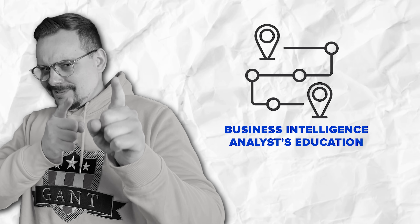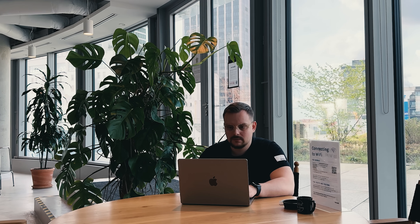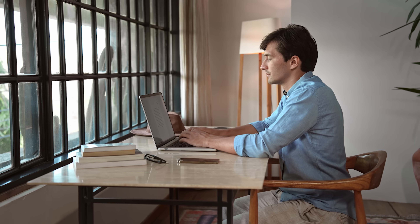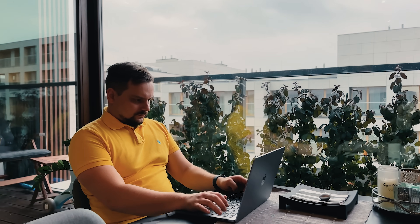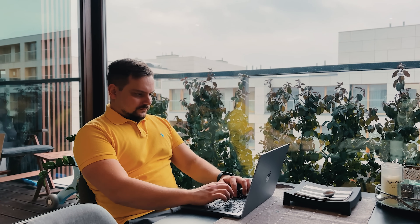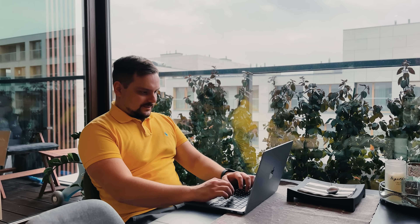Now let's talk education. A BI analyst generally needs at least a bachelor's degree. Many come from backgrounds in computer science, business administration, economics, or statistics. A degree in data science or a related field can also be a strong foundation. Some BI analysts pursue specialized certifications in areas like data analytics, SQL, or business intelligence tools like Tableau, Power BI, and programming languages like Python. These certifications can give you a competitive edge, especially if you didn't study a data-heavy major in college.